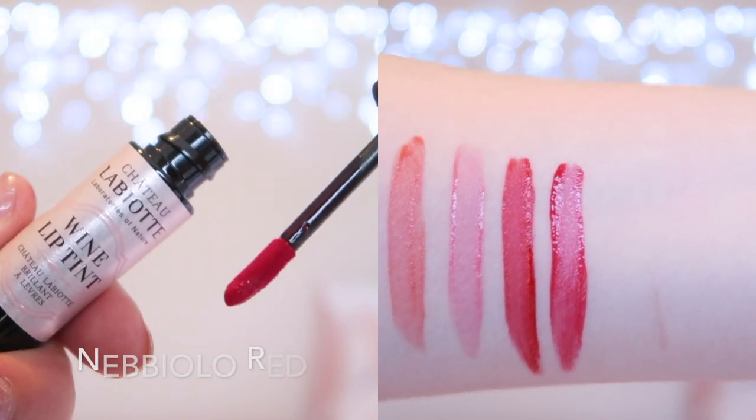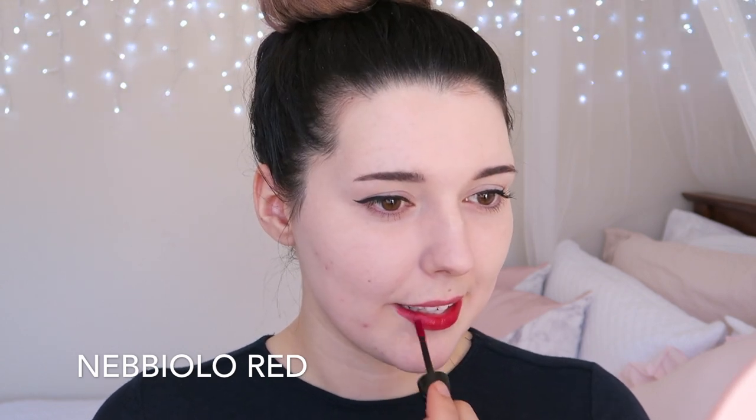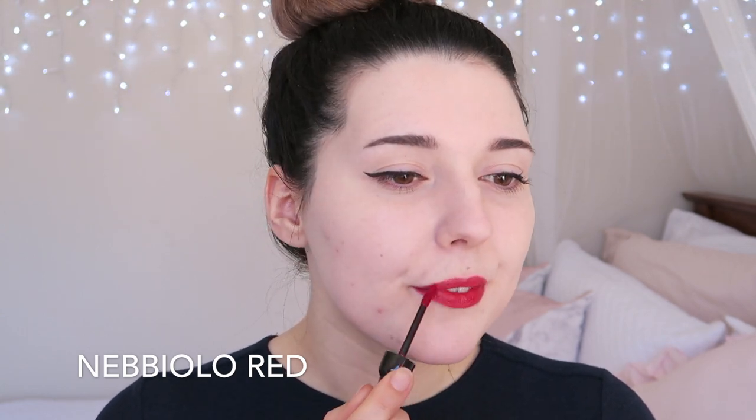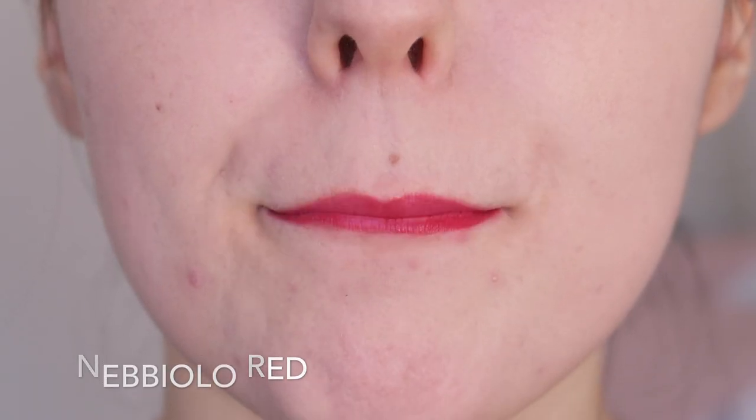RD302 Nebbiolo Red is a pretty berry-toned red and this is actually my favourite shade in the collection. I really like the berry tone and since it's neither super pigmented nor super sheer, it doesn't look too intense and it also doesn't fade quickly or require too many touch ups. All of these shades dry down matte and are mostly smudge proof, but they're not drying.